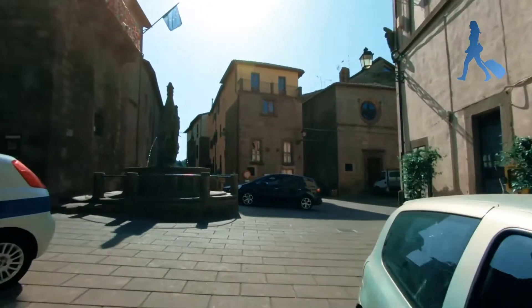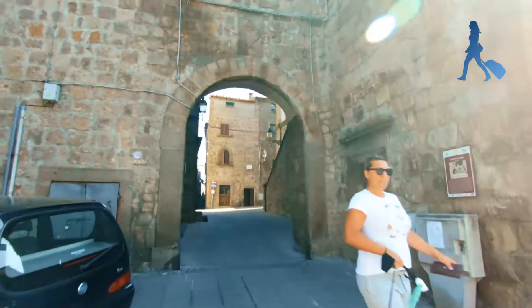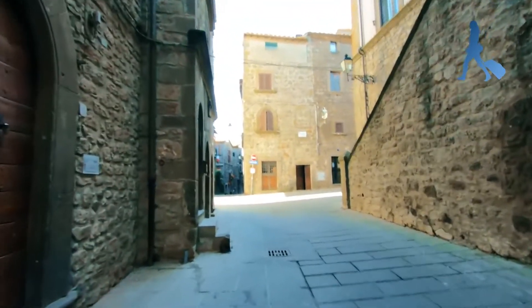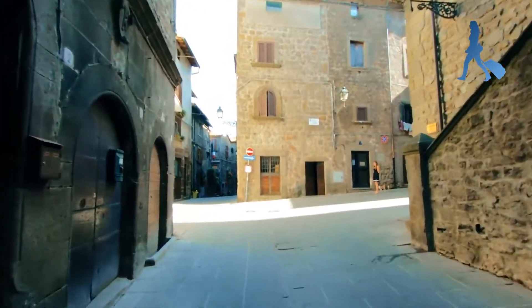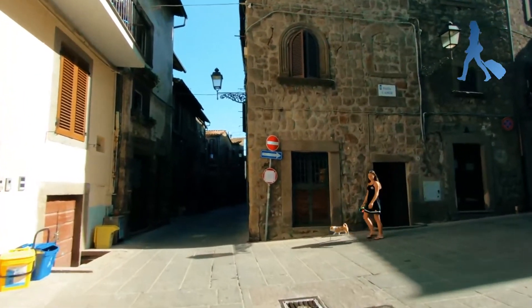Our trip here is going to be just a short, short walk. Today I have a lot of videos to make, so I won't be able to stay long. But my idea was to show you some of the beauty in this village outside the classic circuit. I'm sure you will love to walk around here.